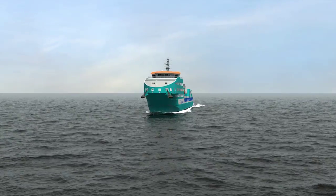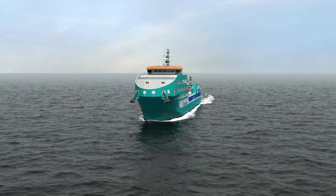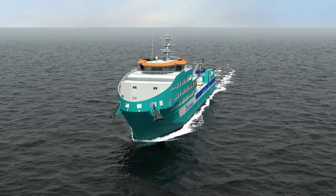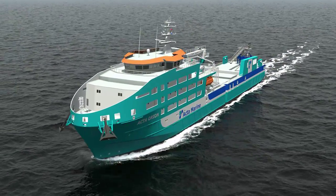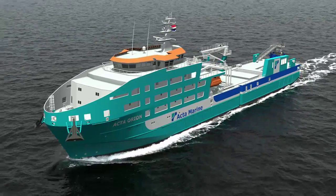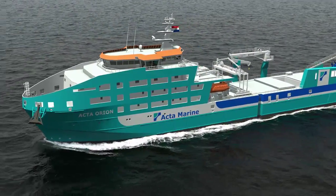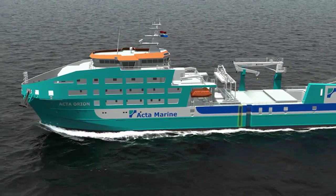Welcome on board walk-to-work vessel ACTA Orion. This is a short familiarization to make your stay on board our vessel as comfortable and safe as possible. Our vessel, serviced late 2015, has been especially designed to offer comfortable accommodation and working space for 80 passengers. It will be deployed during the construction and maintenance of wind farms at sea.